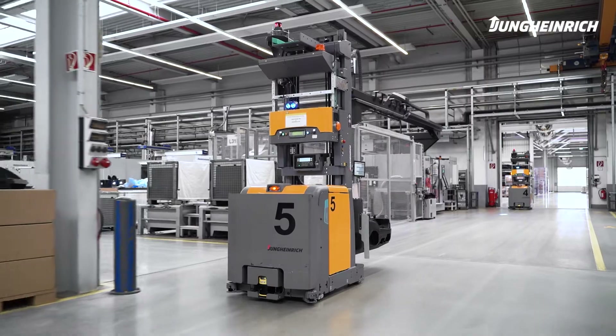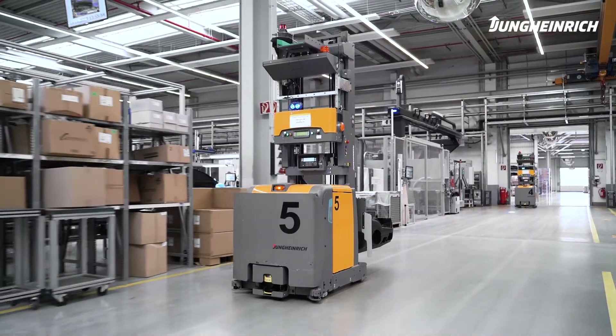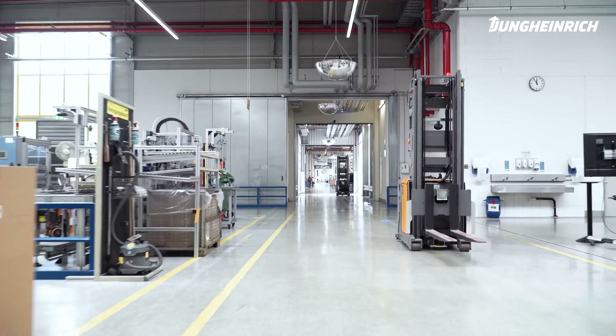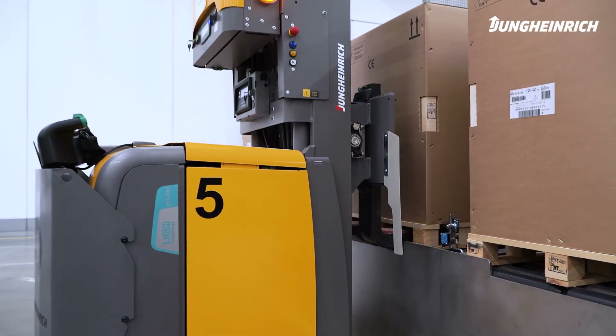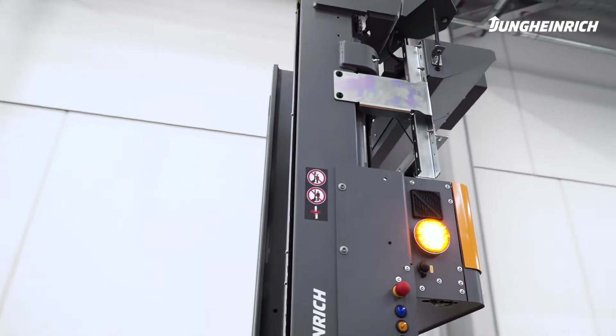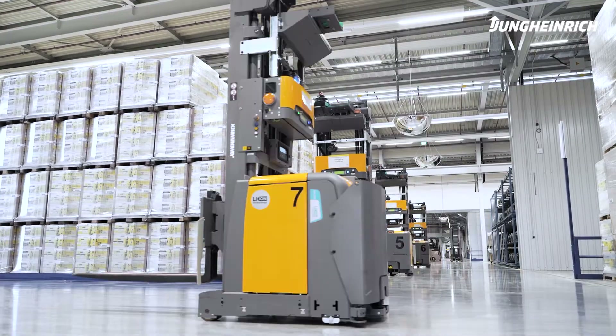We purchased a tuning model from Jungheinrich, which allowed the vehicles to travel up to 2.5 meters per second. This occurs primarily on very long straight sections. The automated trucks are designed for use 24-7 and, with their optimized routeways, achieve high-level consistent efficiency.